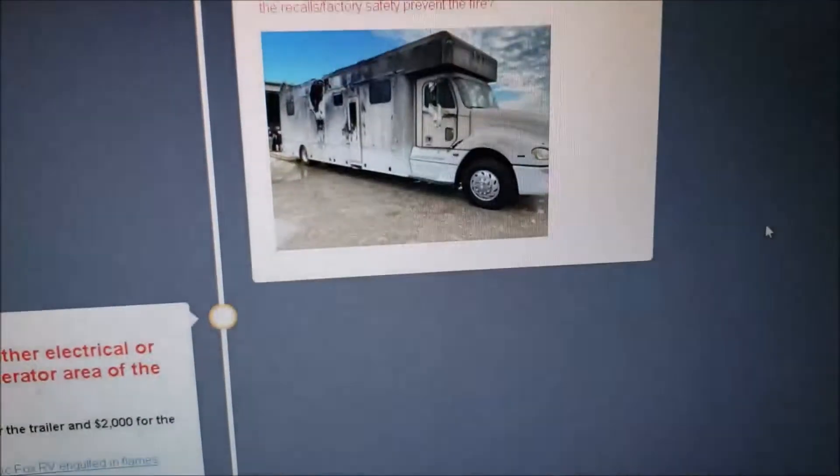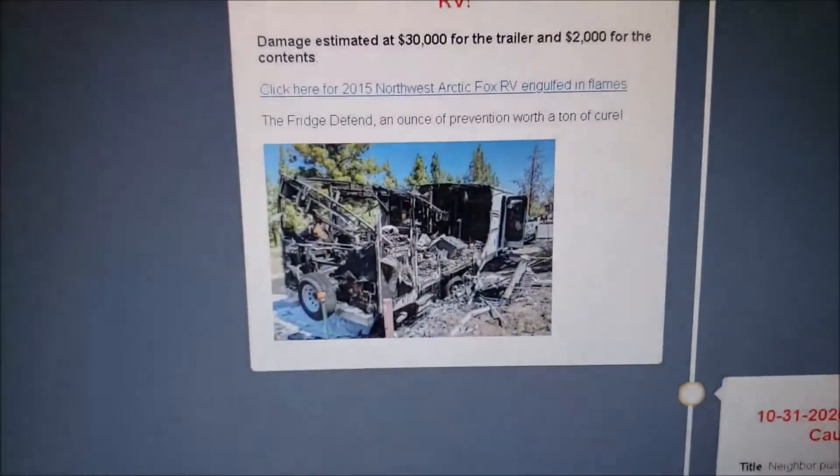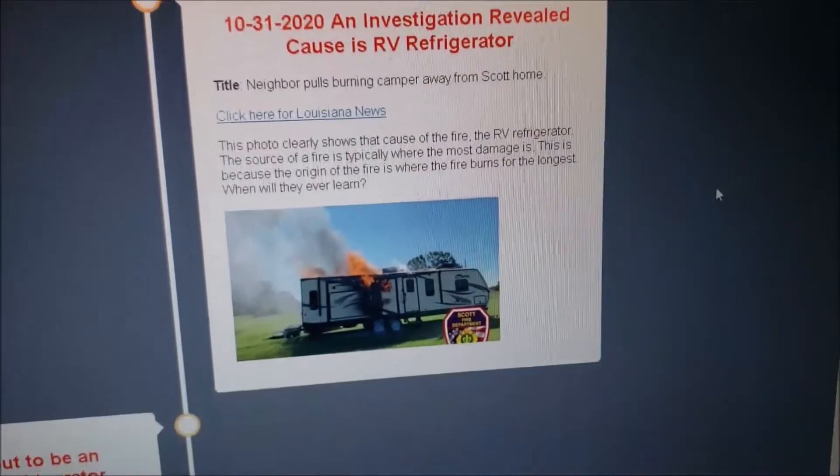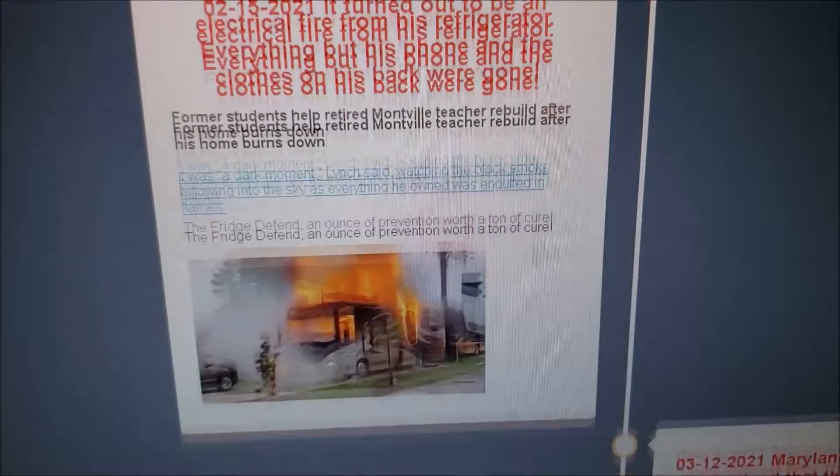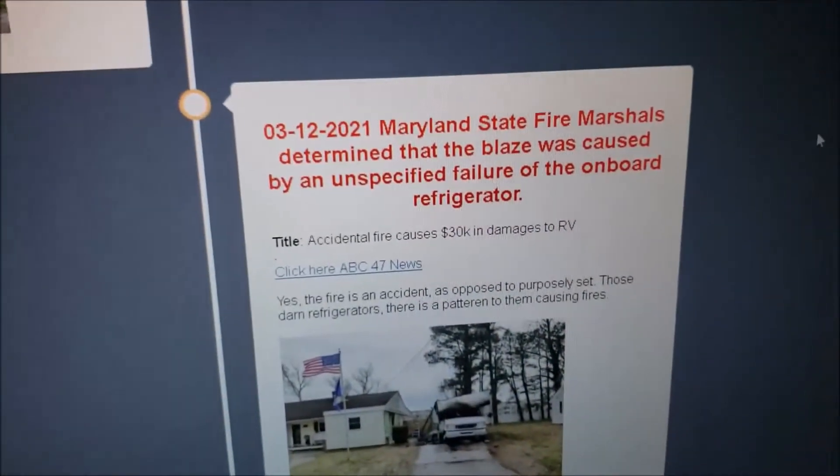But there are ways we can do to help prevent it from happening. Picture after picture. You can see where they start right next to where the refrigerator is or was. A lot of documented cases.